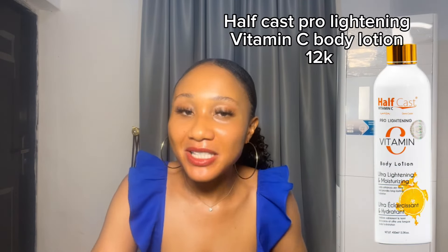Next on my list is the Half Cast Pro Lightening Vitamin C Body Lotion. This one is so good and so freaking gentle — it's going to help you lighten up your skin gradually. That's why I said start now, so when it's time to show off your skin, you're ready! This Half Cast contains an advanced micro-encapsulated form of Vitamin C so it does not oxidize easily, and it delivers a very potent, visible skin brightening.